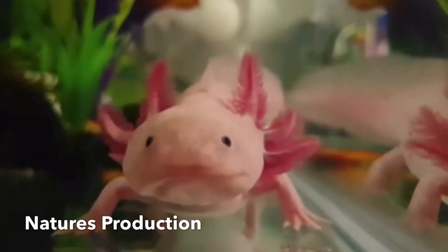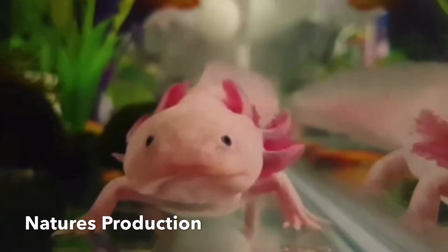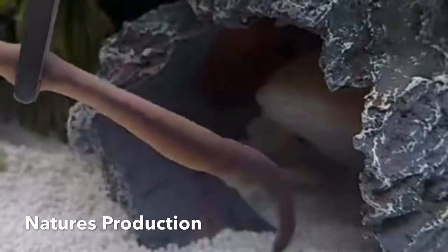Axolotls are unusual among amphibians in that they reach adulthood without undergoing metamorphosis. Instead of developing lungs and taking to the land, adults remain aquatic and gilled.